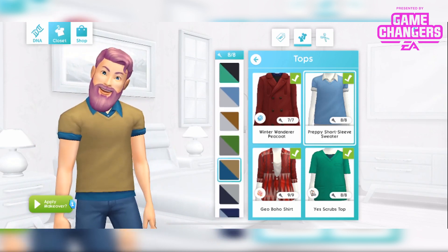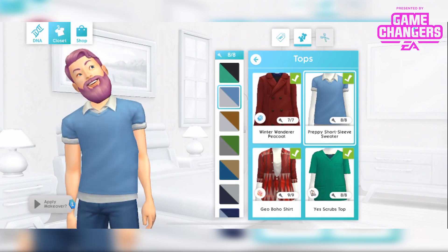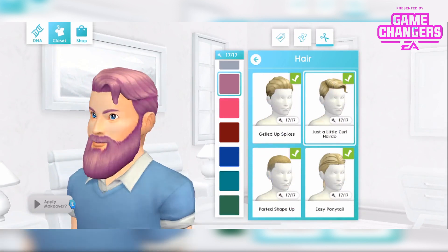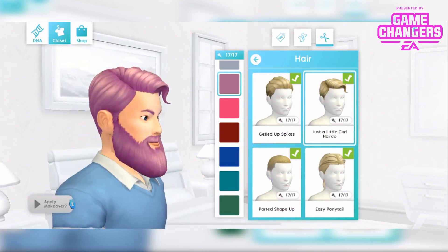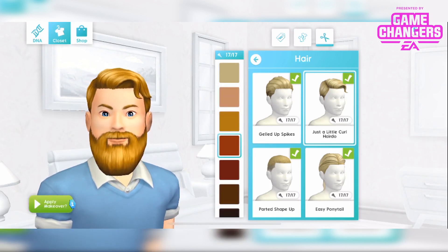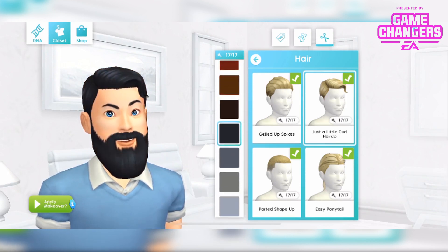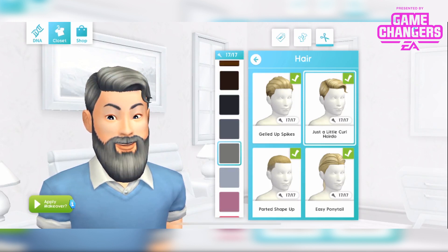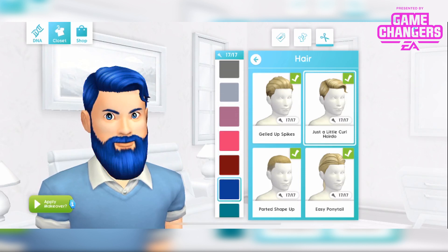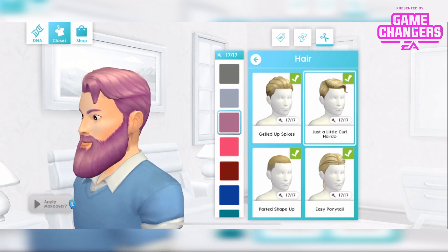I like that one and I like that one, so I'm going to leave him in that one. And then the hair is the just a little curl hairdo, which just has a little curl there. And these are the 17 colours.